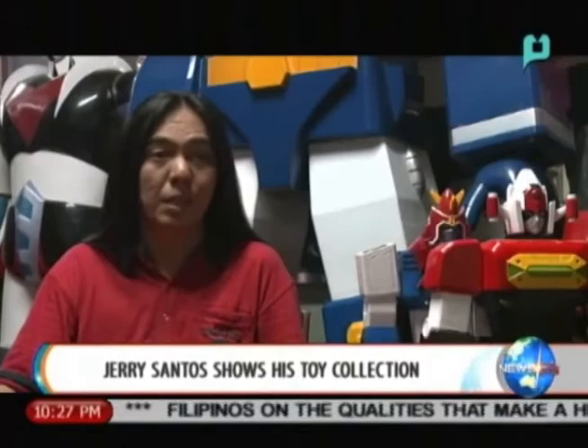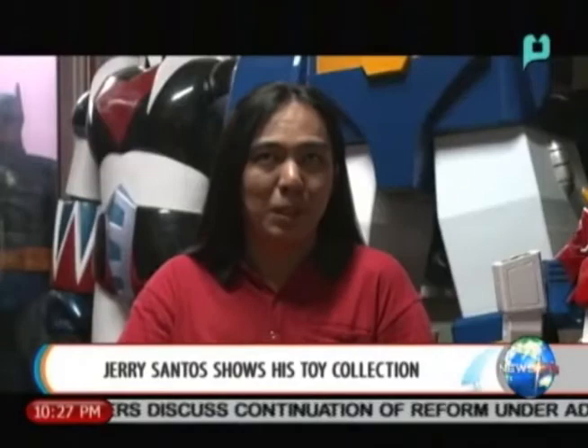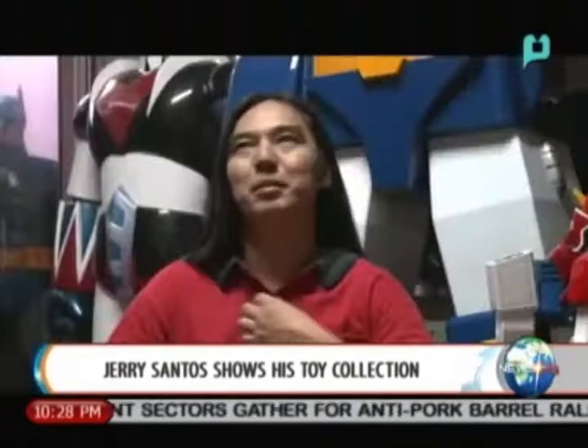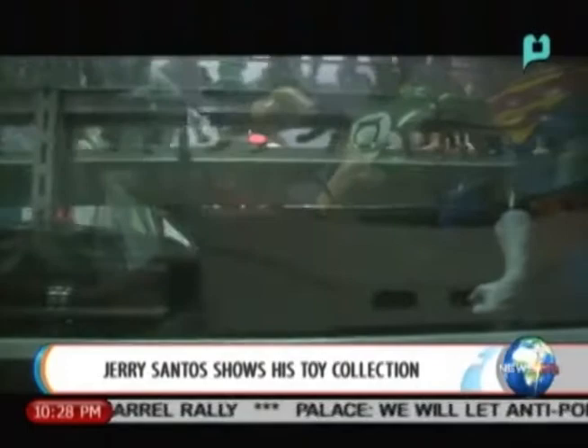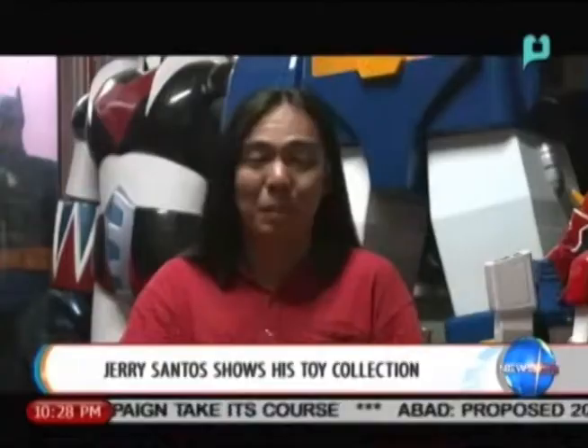But toys aren't all that he has — he also collects comic books and old gaming consoles. When he was young he couldn't afford many comic books, so once he had work and a business, he bought the comic books he missed out on as a child. During college he got into PlayStation, studied the history of video games, and from there started buying older and newer gaming consoles as well.